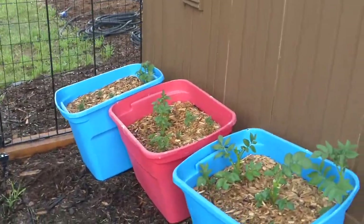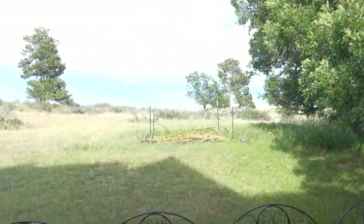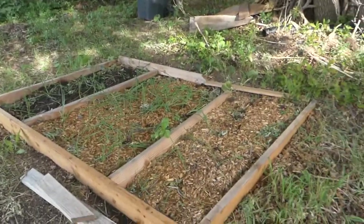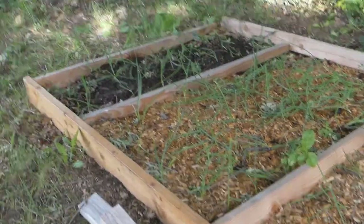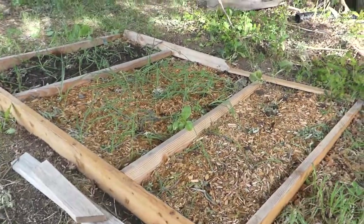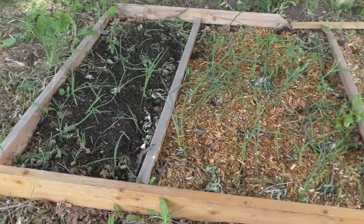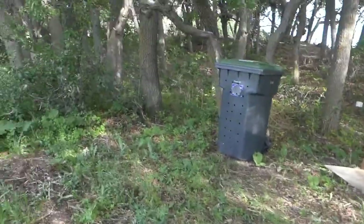I've got some more potatoes growing in here. Let me show you this little thing — it was just a piece of kind of a junk frame that we had, so I converted that into a little bedding space and just did onions in there. Those are doing okay. It's kind of in the shade so I don't know how we'll do, but they seem to be growing all right. This year it's just a lot of experimenting and seeing what I can do and what grows best in what situations.